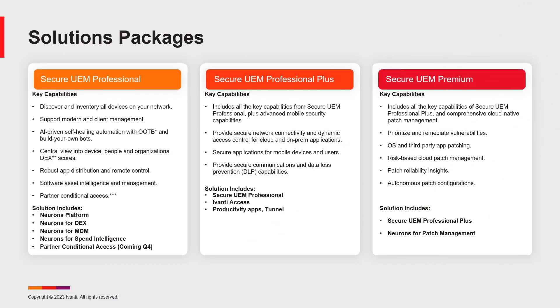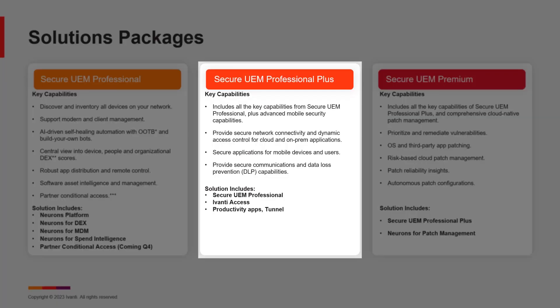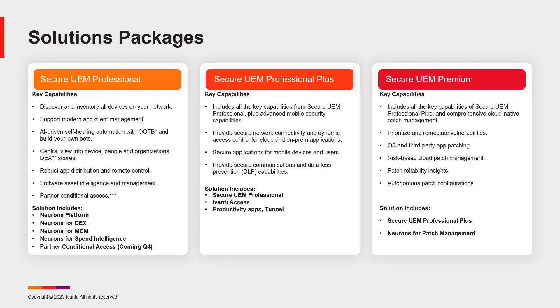Ivanti provides your IT multiple powerful security-focused unified endpoint management packages. These three packages — Secure UEM Professional, Secure UEM Professional Plus, and Secure UEM Premium — offer a clear path to achieving secure unified endpoint management maturity.